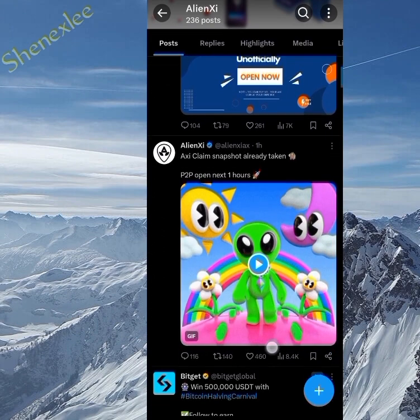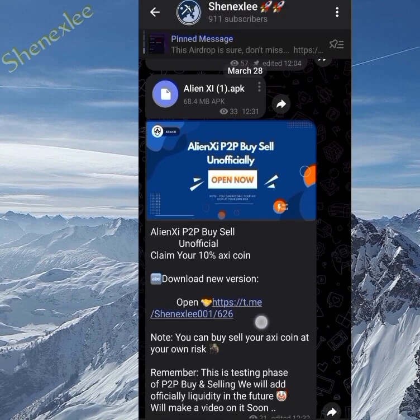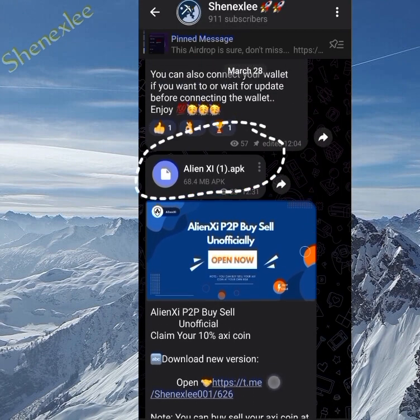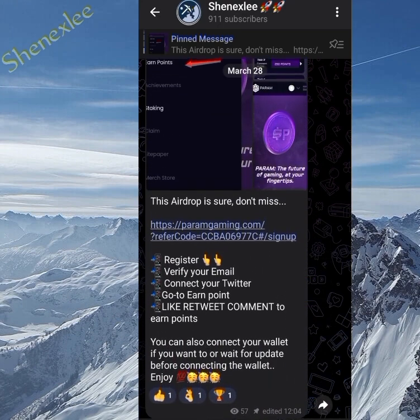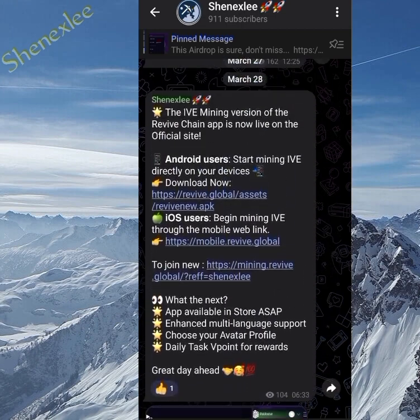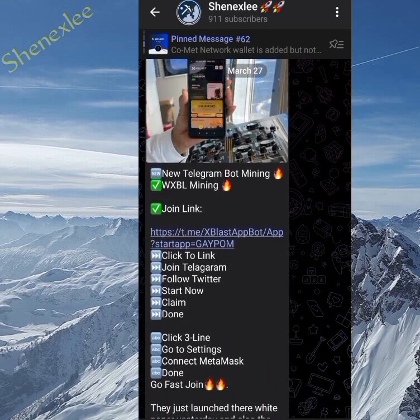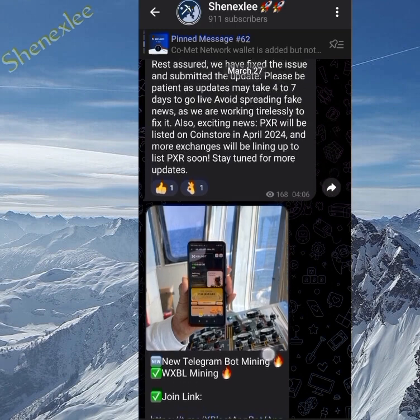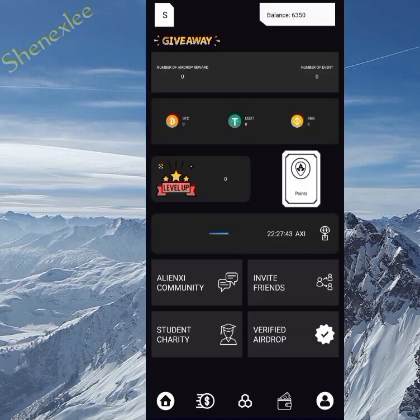That's why I'm here to explain it better. I also made these updates on my Telegram channel where you can download the latest Alien XI, because without the latest version you won't be able to open the P2P. If you haven't joined, use this opportunity to join the Telegram channel for fast updates. When you click on the APK file, install it and update, then delete the old Alien XI application.